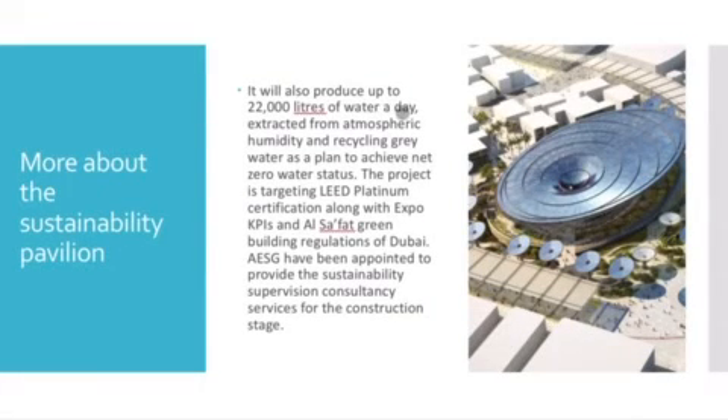It will also produce up to 22,000 litres of water a day, extracted from atmospheric humidity and recycling grey water, as a plan to achieve net-zero water status. The project is targeting LEED Platinum Certification along with Expo KPIs and Al-Safat Green Building Regulations of Dubai.